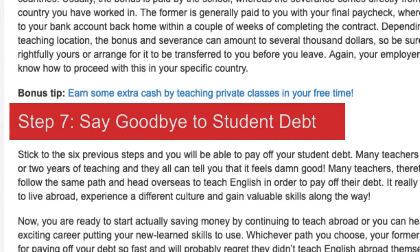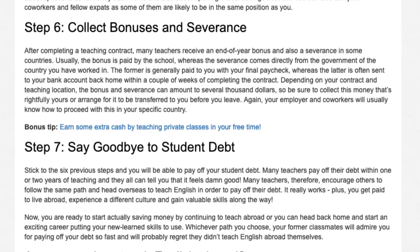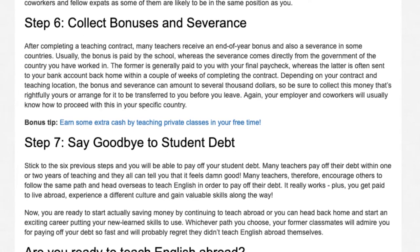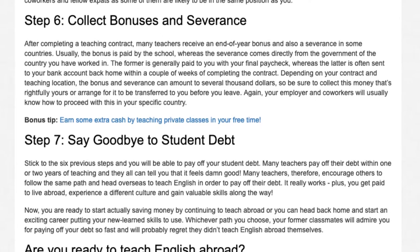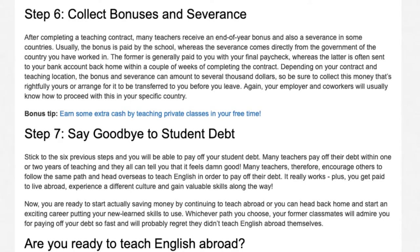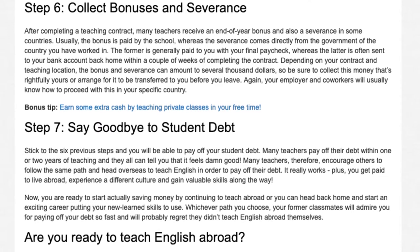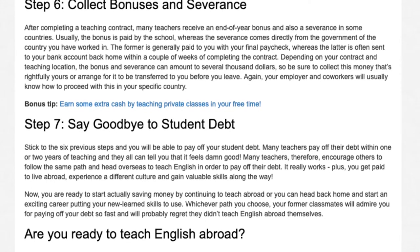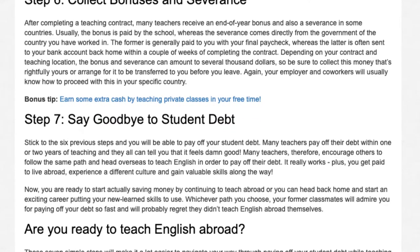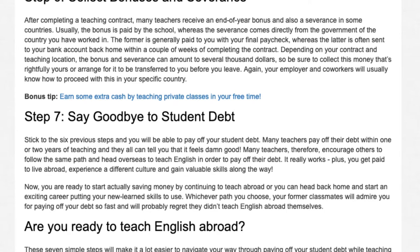Step 7: Say goodbye to student debt. Stick to the 6 previous steps and you will be able to pay off your student debt. Many teachers pay off their debt within one or two years of teaching, and they all can tell you that it feels damn good. Many teachers therefore encourage others to follow the same path and head overseas to teach English in order to pay off their debt. It really works — plus you get paid to live abroad, experience a different culture, and gain valuable skills along the way. Now you are ready to start saving money by continuing to teach abroad, or head back home and start an exciting career putting your new skills to use. Whichever path you choose, your former classmates will admire you for paying off your debt so fast.